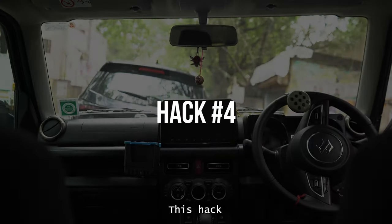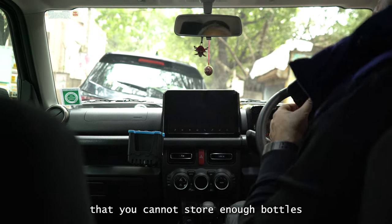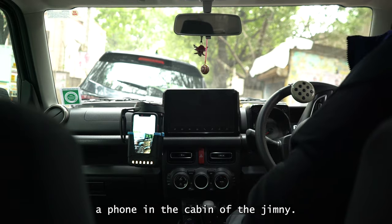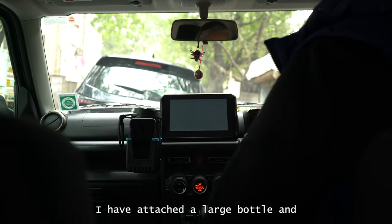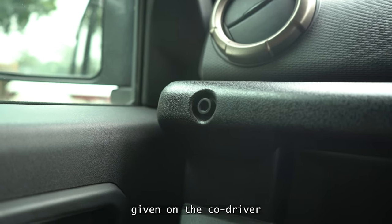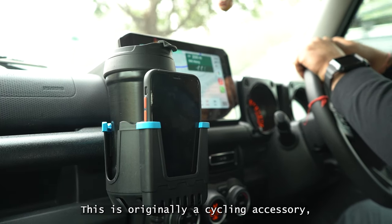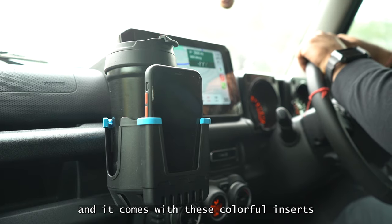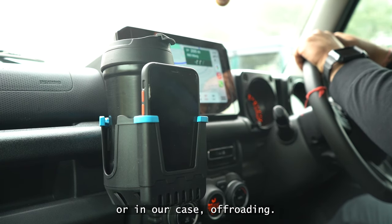Hack number four. This hack addresses the most infamous problems of the Jimny — you cannot store enough bottles and there isn't even a proper space to store your phone in the cabin. I have attached a large bottle and mobile holder to the accessory bolt on the co-driver side of the dashboard with some simple Indian jugaad for the attachment. This is originally a cycling accessory — a two-in-one phone and bottle holder — and it comes with colorful inserts to ensure that the mobile and the bottle are a snug fit, lest they fall during cycling or, in our case, off-roading.